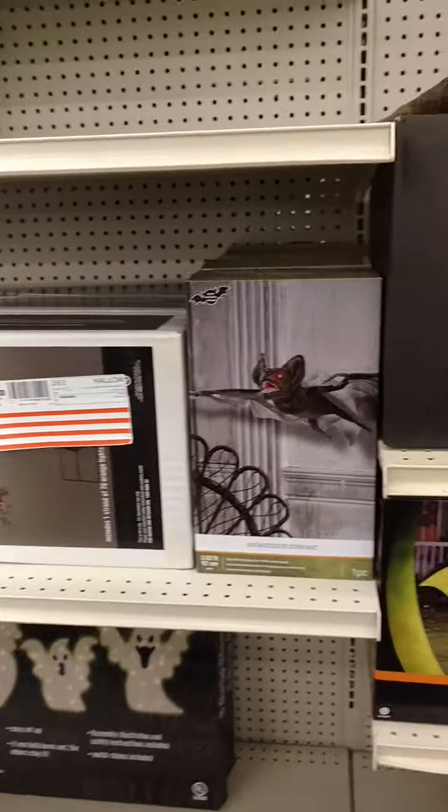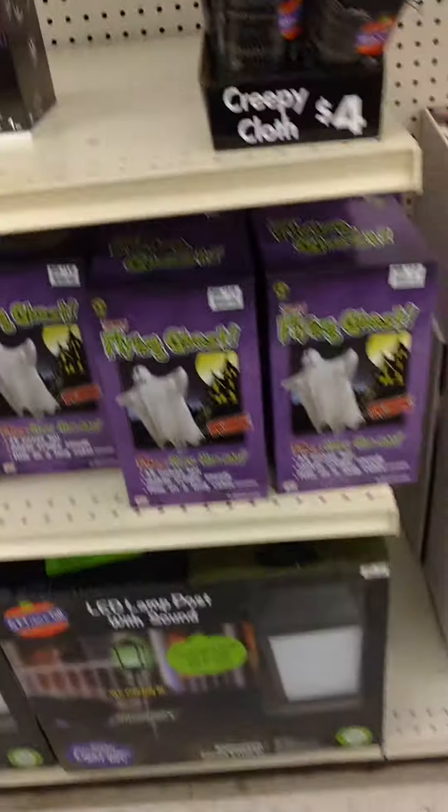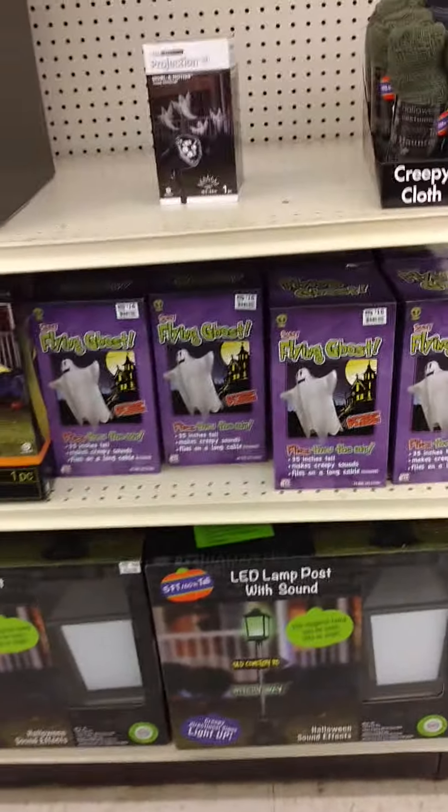Alright you guys, so I'm going to go to the next part of the Halloween section. Another part — I did think I was going to have to make it part two, but I don't think I do now because I found the other stuff. There are some really, really cool things this year. They really stepped up from last year.